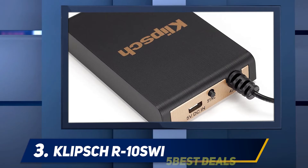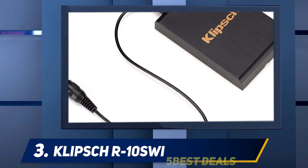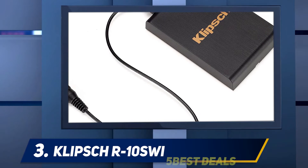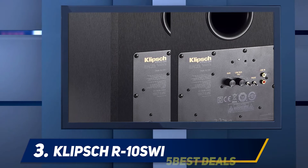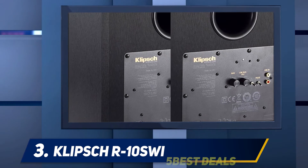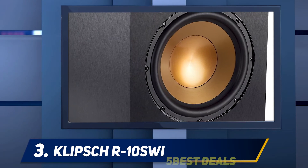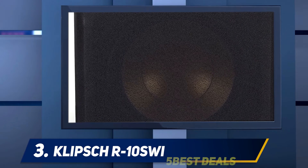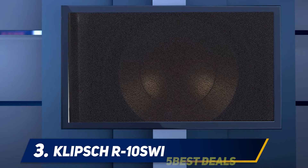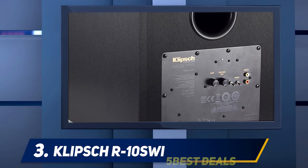Some lower-end subwoofers aren't as sturdy and can cause the cone to break up, leading to distortion. With this sub you won't have to worry about distortion, especially since the amplifier included is of high quality — it runs on a completely digital system. One of the main reasons this subwoofer works so well in a sound system is its crossover control, which lets you blend the lower frequency sounds with the other speakers.